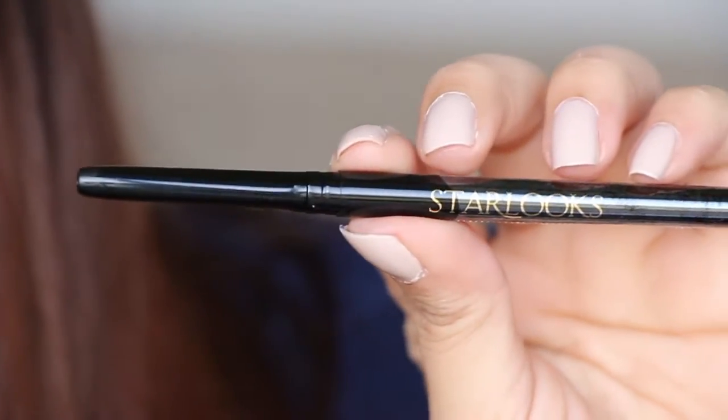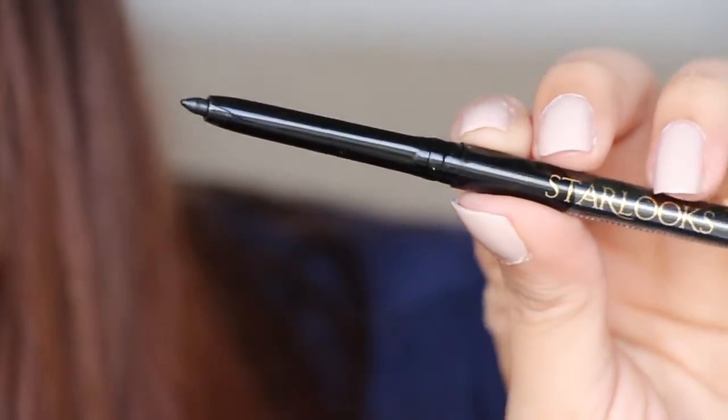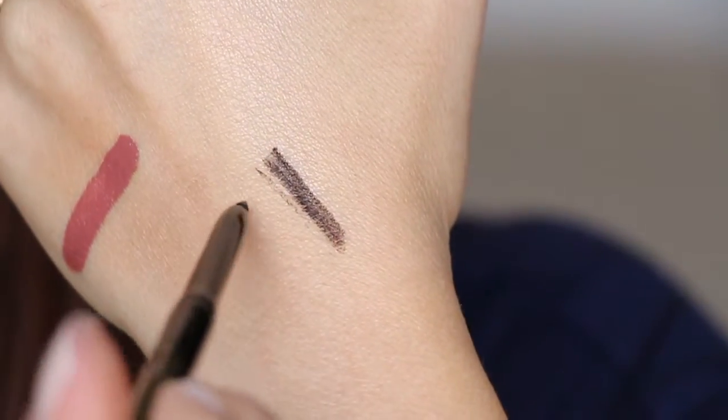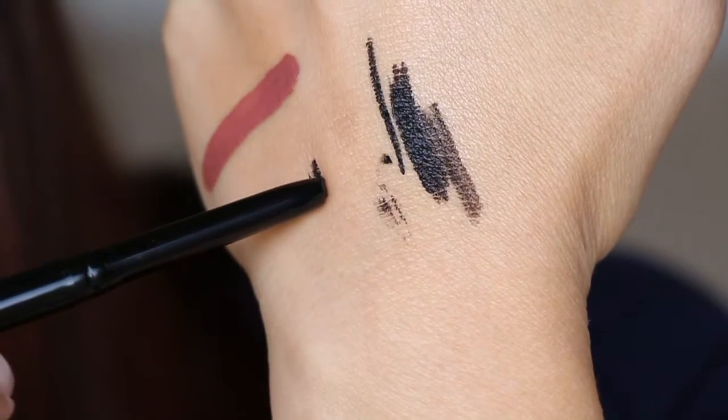And the last thing in here is from Star Looks. This eyeliner is super-duper soft, but it is super-duper black. So just have to be careful — of course you probably wouldn't press as hard as I did on your eye, which is probably why it broke. But I like it so far. It has a nice creamy sheen to it.